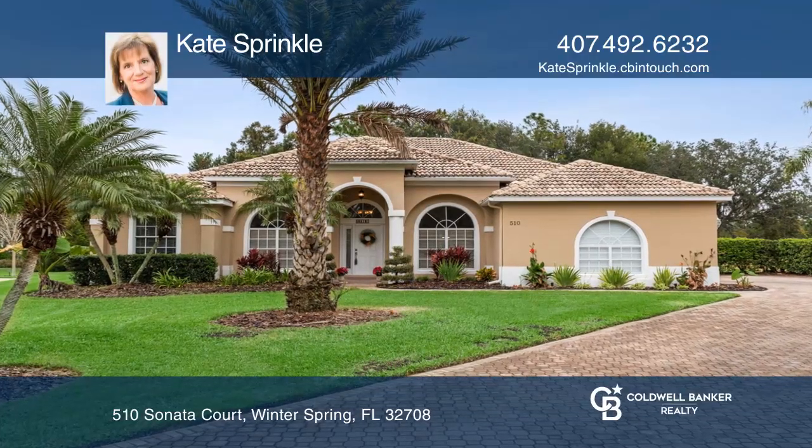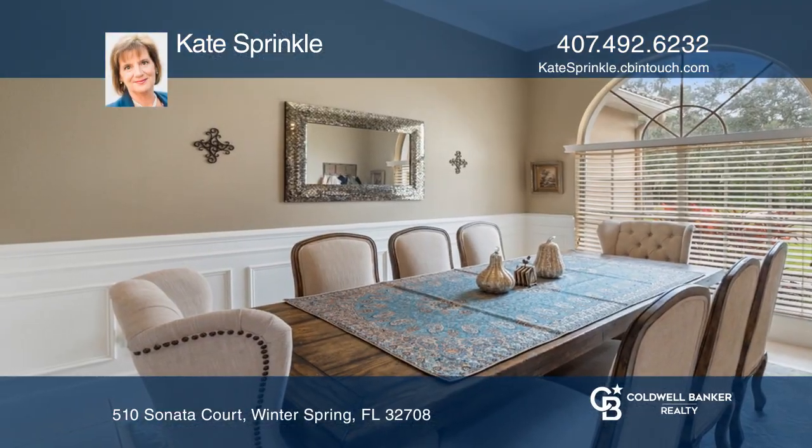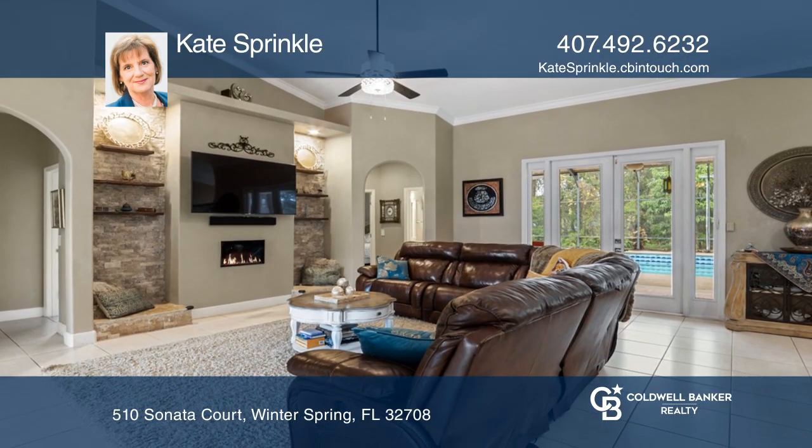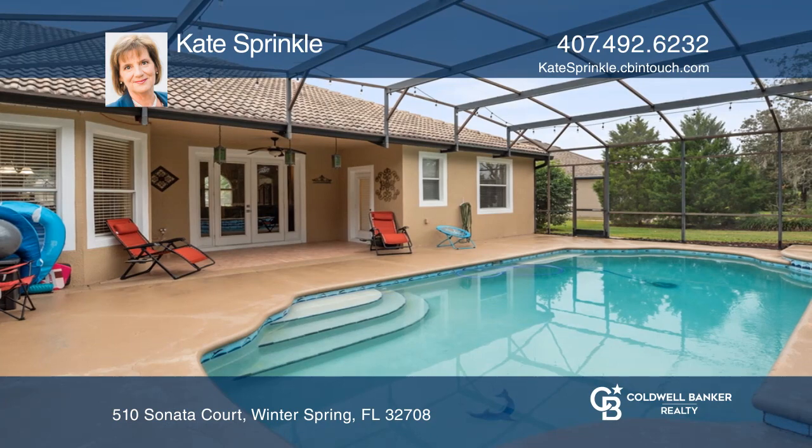Fall in love with this beautiful four-bedroom, three-bath home in a gated community. Enter to a formal dining and living room. The family room has stonework and floating shelves.